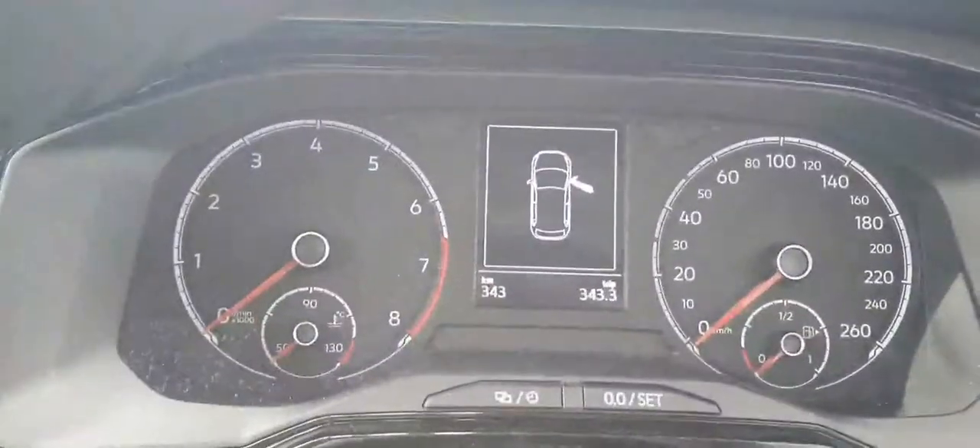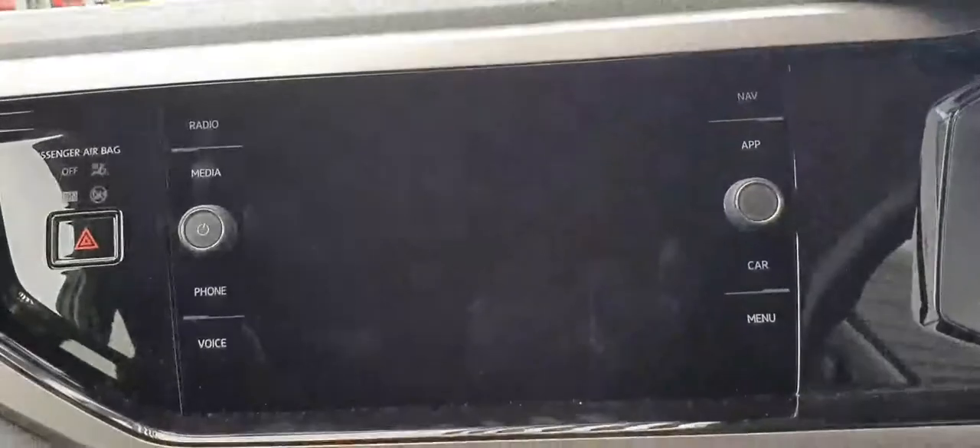As you can see here, this one only has 343 kilometres. Full touchscreen infotainment system with sat-nav navigation and app connect. You've also got Bluetooth and USB ports.